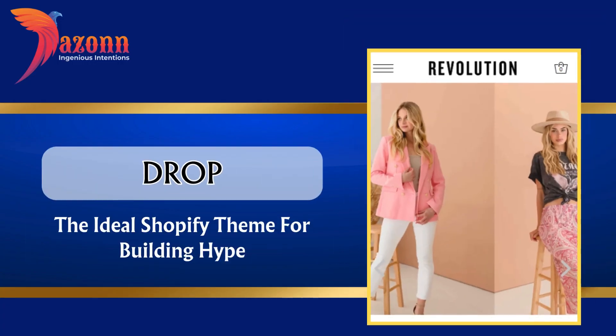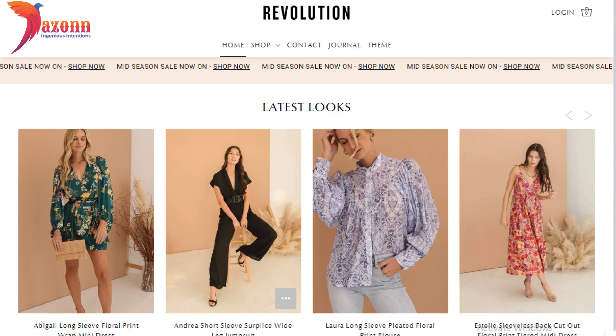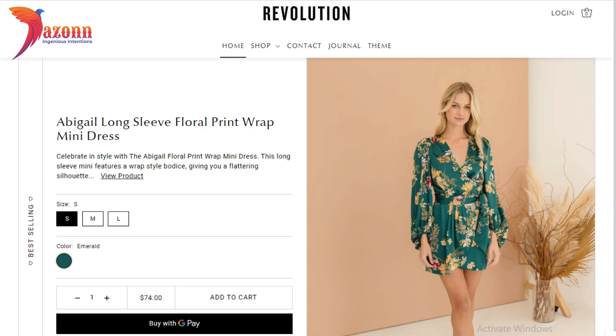Drop — the ideal Shopify theme for building hype, priced at $280. Features include: back-in-stock alert, countdown timer, promo banners, slideshows, and enhanced search.